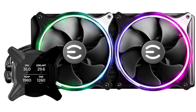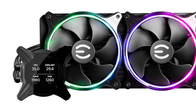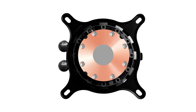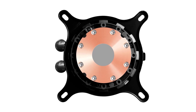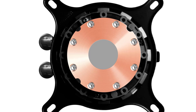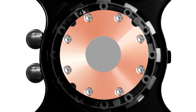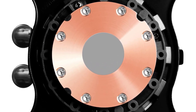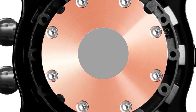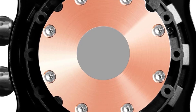With a 5-year warranty, EVGA backs the CLC-X 280mm with long-term reliability and support. Ideal for gamers, enthusiasts, and content creators, the EVGA CLC-X 280mm AIO cooler delivers excellent thermal management, aesthetics, and customization in one package, making it a solid choice for keeping high-performance CPUs cool and stable under load.